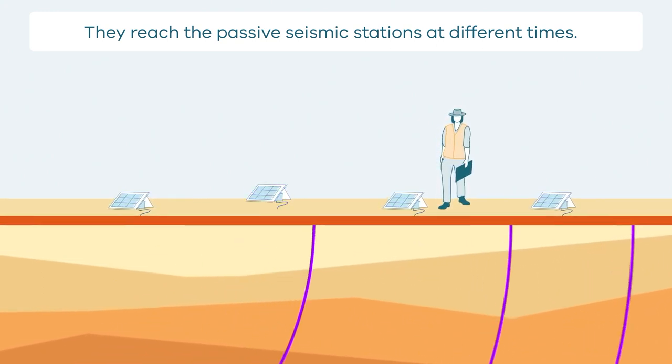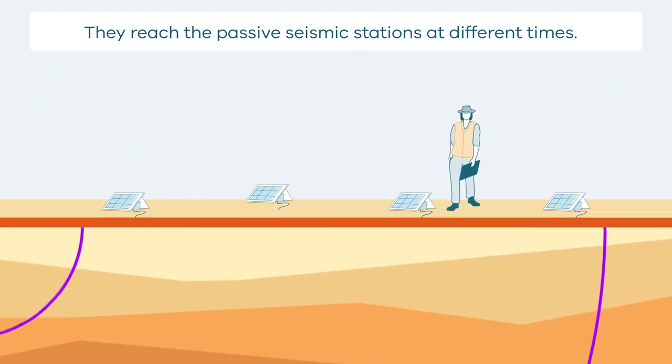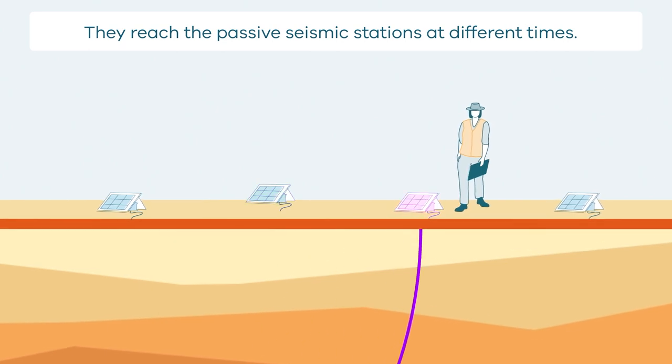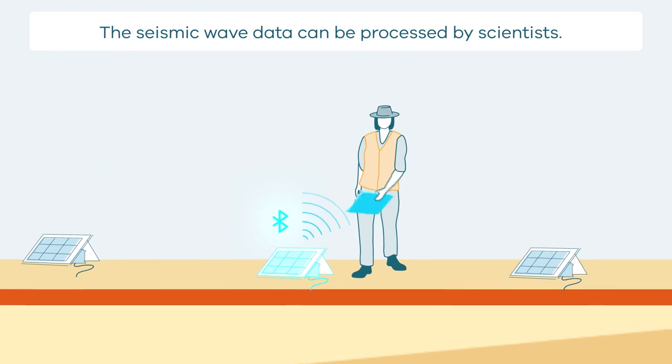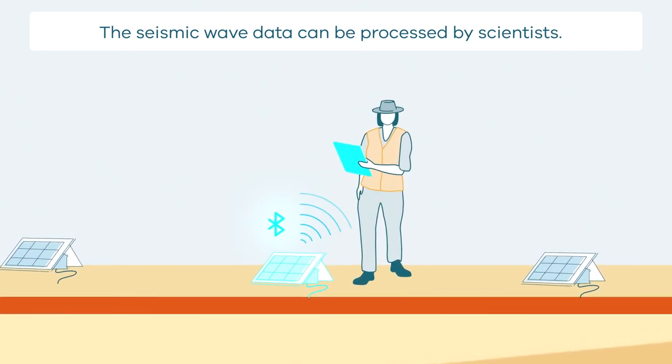Waves can take different times to travel. These seismic sensor machines — passive seismic sensors — listen for those waves. Scientists look at how these waves move and learn about what they tell us.